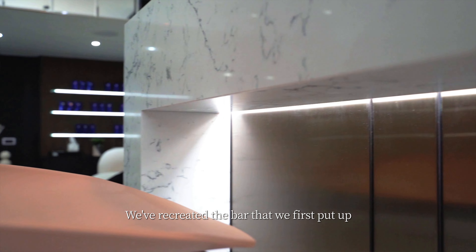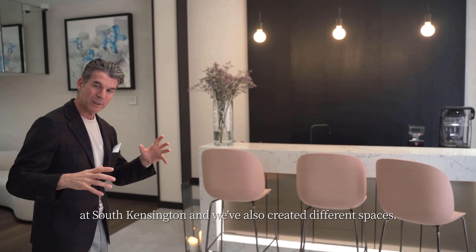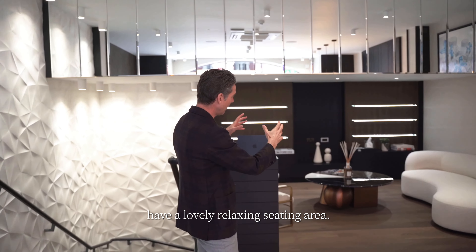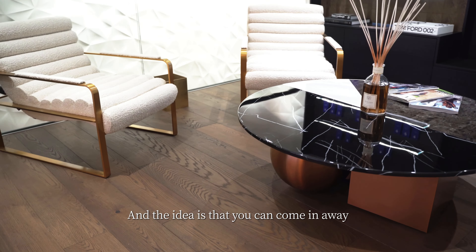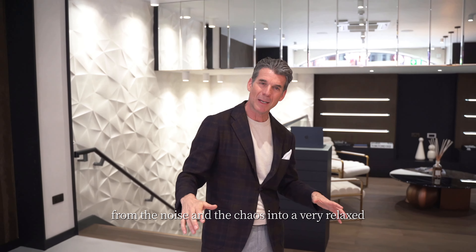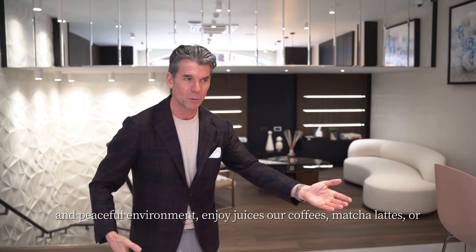We've recreated the bar that we first put up at South Kensington and we've also created different spaces. We have retail space and we have a lovely relaxing seating area, and the idea is that you can come in away from the noise and the chaos into a very relaxed and peaceful environment.